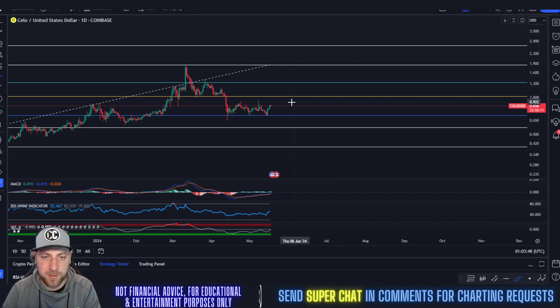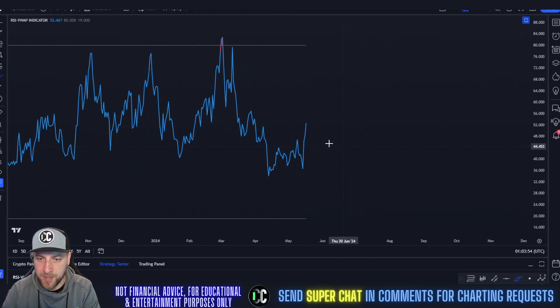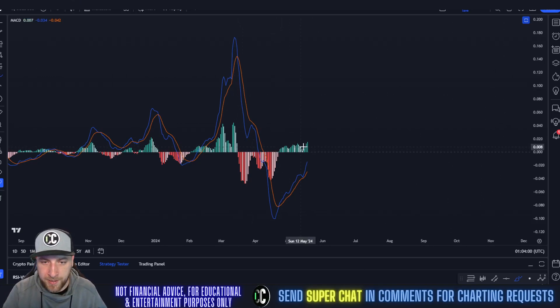We are officially in a trend reversal here. It doesn't seem like it because we're just consolidating sideways, but the overall trend is bullish right now. On top of that, the RSI put in a higher high and the MACD is bullish as well, putting in another engulfing candle — the highest engulfing candle we've had since March 15th.